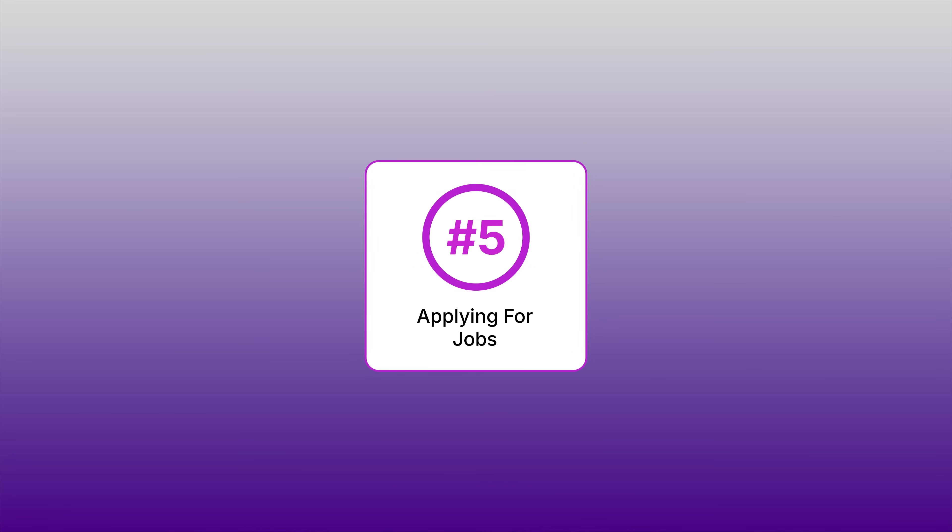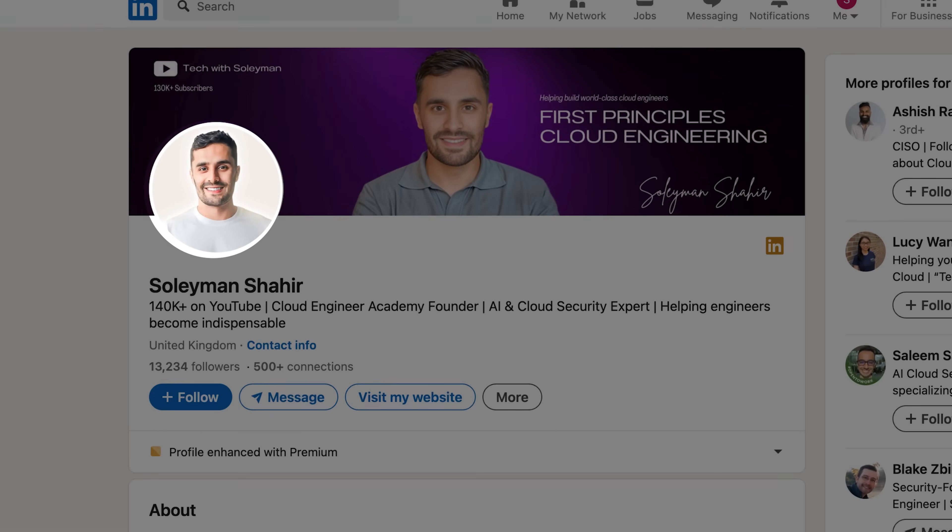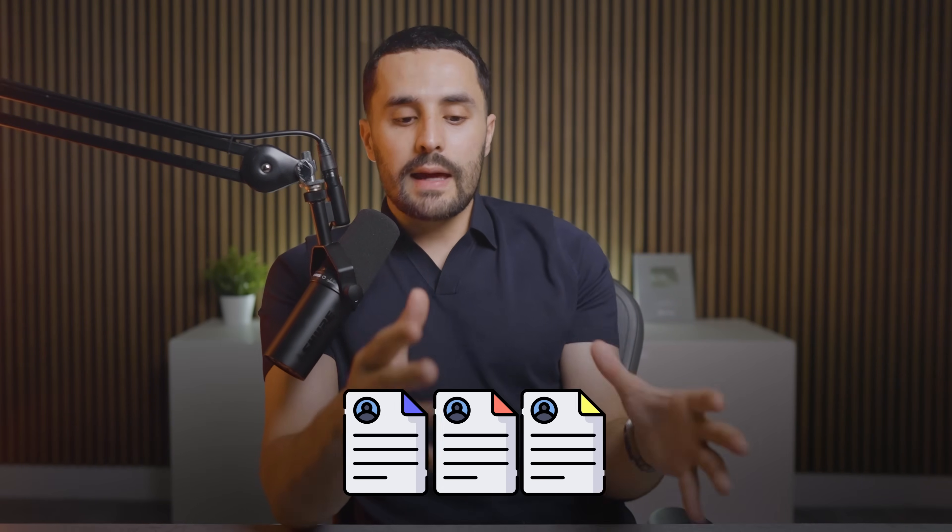You are now ready for step number five: applying for jobs. We need to strategize your job search. I recommend using LinkedIn Jobs, which is constantly updating with new openings — I'd stay away from platforms like Indeed. Make sure you have a professional-looking photo and your headline clearly states you are a cloud engineer on your specific platform, for example 'AWS Cloud Engineer.' When applying, have one resume that's a bit more generic highlighting most of your skills, but also have two or three tailored versions. Look in job descriptions for exactly the skills they require, and tailor your resume accordingly. Hiring managers are just trying to filter out bad applications — it's not personal.